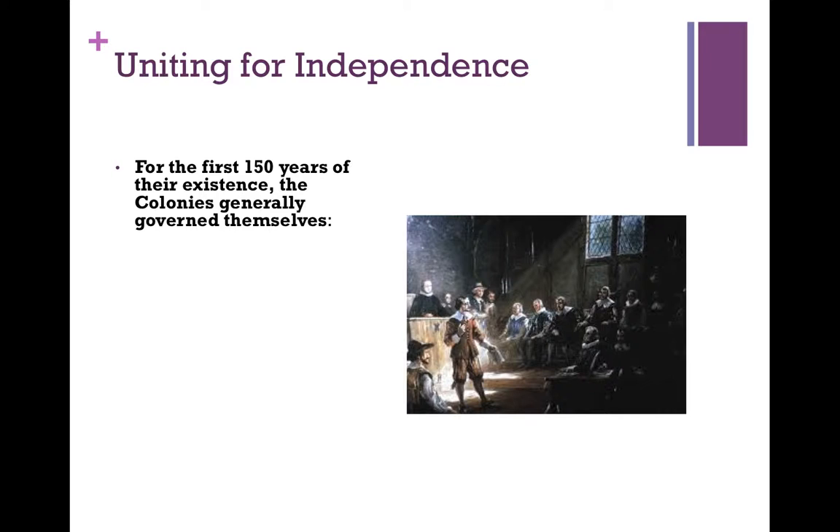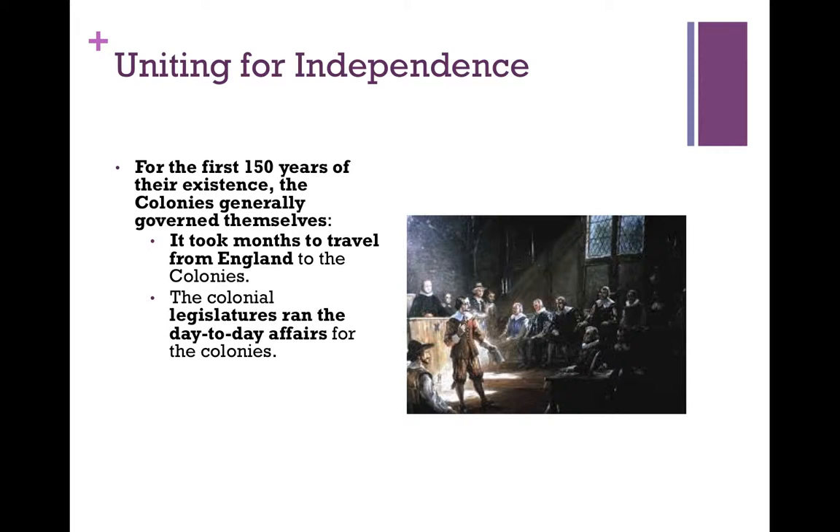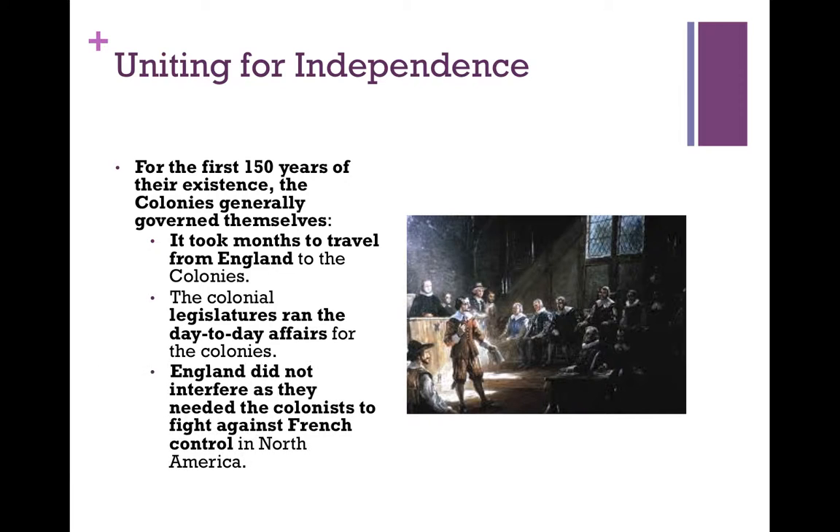For the first 150 years of their existence, the colonies generally governed themselves. It took months to travel from England to the colonies, and the colonial legislatures ran the day-to-day affairs for the colonies. England did not interfere as they needed colonists to fight against French control in North America.